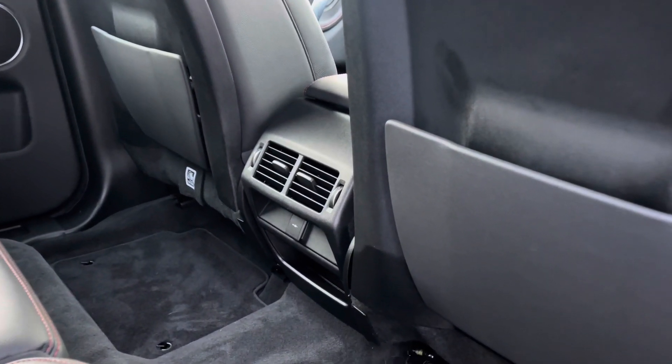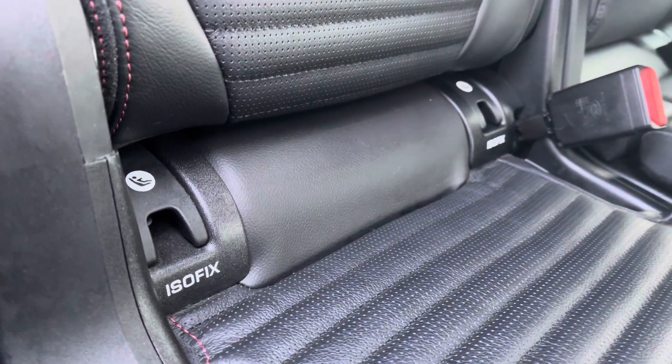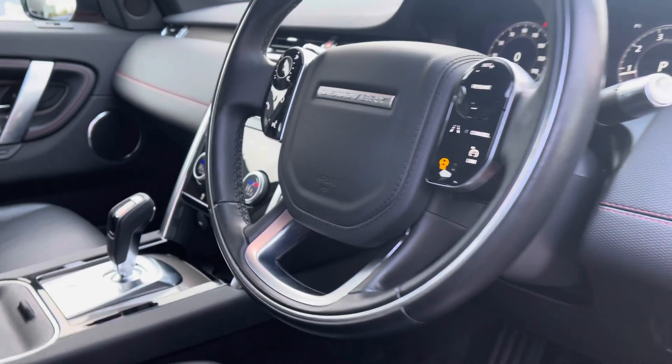Now inside the back, in the centre you have your rear vents. You have a high quality sound system, and here are your beautifully designed perforated ebony leather seats with beneficial isofix points, and even a central armrest with storage space and twin cup holders.